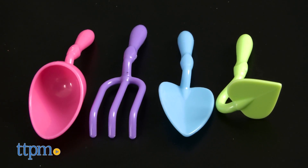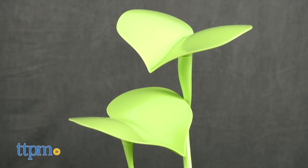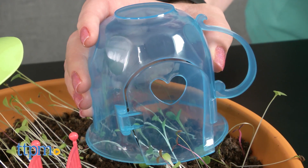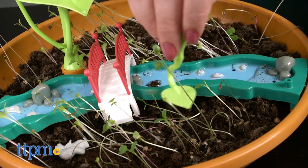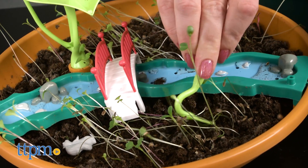You've got soil that goes in the base of the playset, accessory elements such as leaves, a teacup house, and Kala the fairy to decorate your garden, and a variety of flower and plant seeds that you plant in the soil.